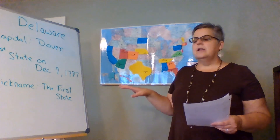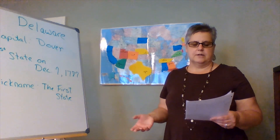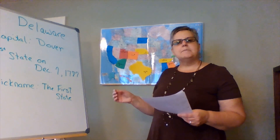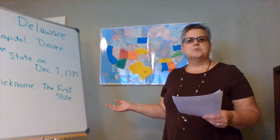I want to start Delaware off with an unusual fact that I came across when I was researching and reading things about Delaware. You know how I like these unusual things when I come across them: there are over 200 times more chickens than people in the state of Delaware. I just wanted to share that with you.